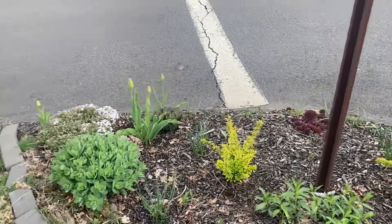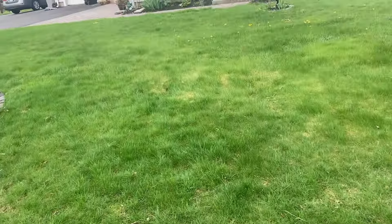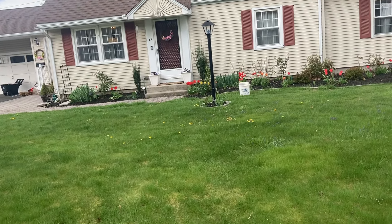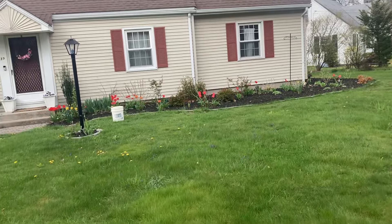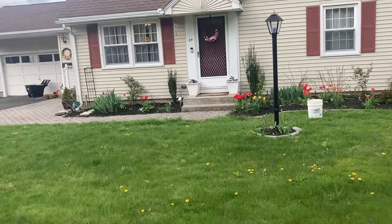This bed has horrible erosion and it's really hard to water because my hose isn't long enough. Thank you so much for watching. I hope you're having a great spring wherever you are, and I'll see you in the next one. Bye!